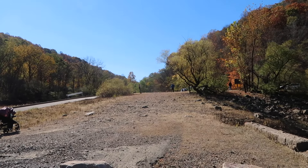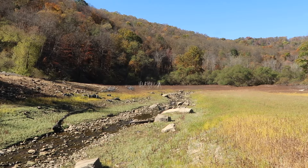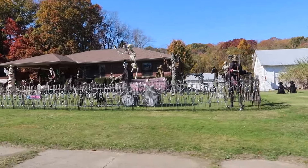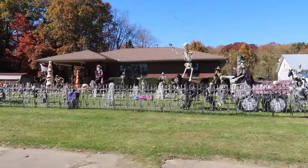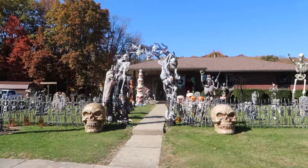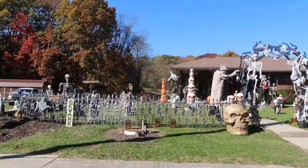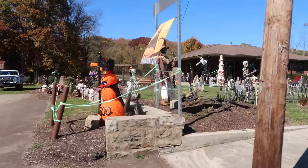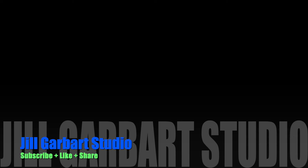This is what it looks like going back up to the parking lot. We came through Markleysburg, Pennsylvania on our way home and found Halloween decorations. You have just watched a Jill Garber Studio video — thank you.